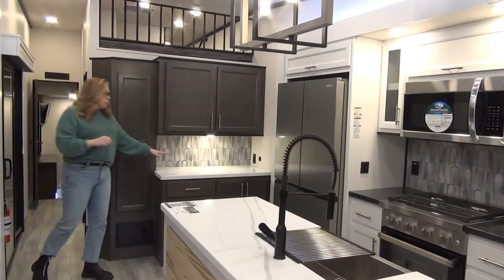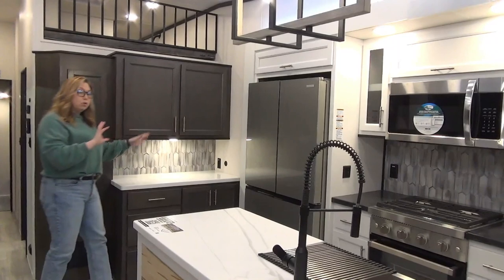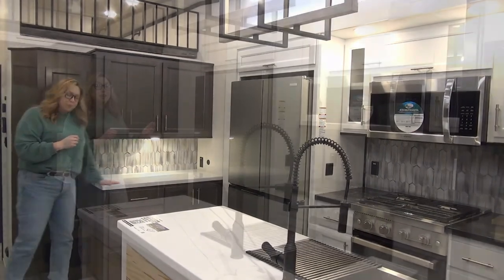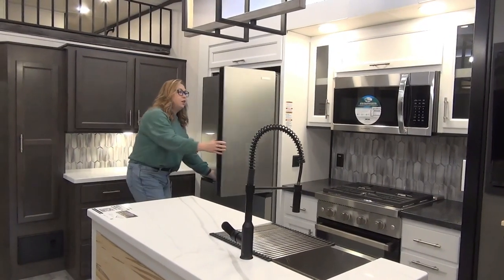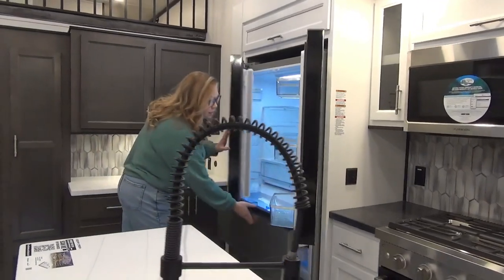Rolling over here, we do have the hutch area — solid wood cabinet doors in here with the magnetic clasp on the inside, really nice feature. They did a two-toned interior, solid surface countertops, and a nice gray backsplash. In the Cedar Creek cottages, they are coming with a 12-volt fridge — this is a 20 cubic foot 12-volt refrigerator. You've got dual freezers and then your double door fridge, so lots and lots of space in here.